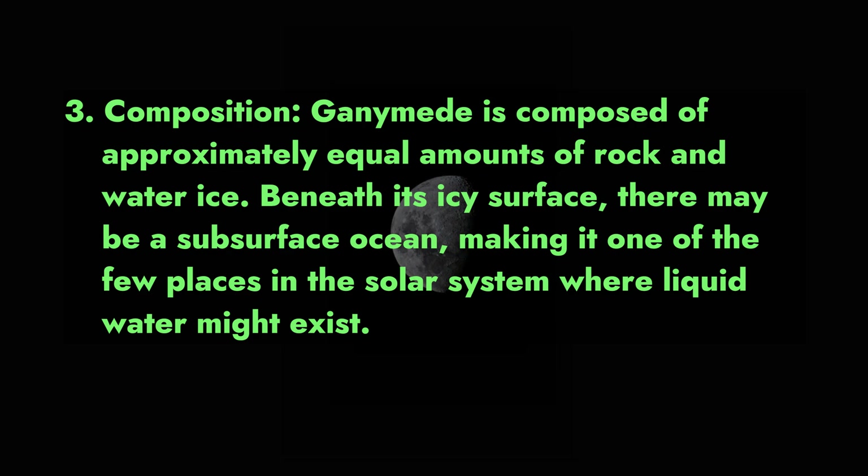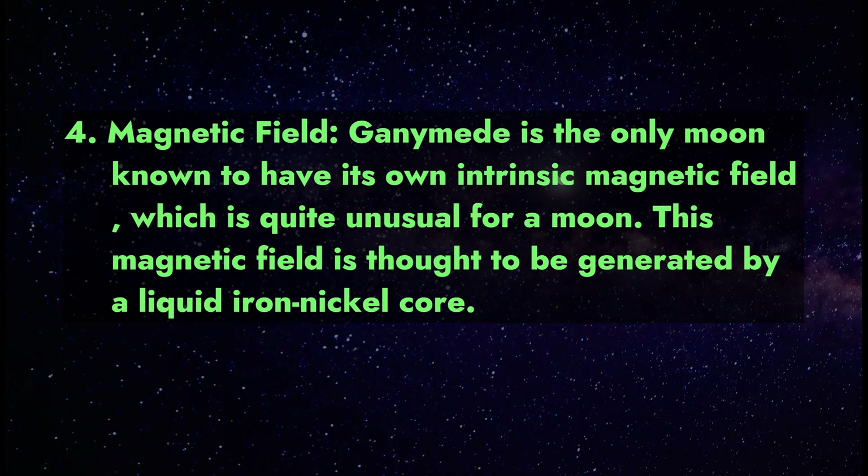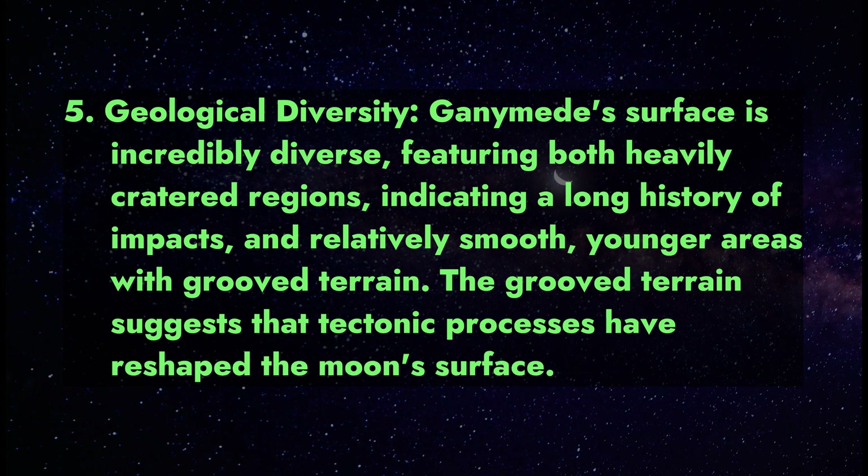Fact 4 — Magnetic Field: Ganymede is the only moon known to have its own intrinsic magnetic field, which is quite unusual for a moon. This magnetic field is thought to be generated by a liquid iron-nickel core. Fact 5 — Geological Diversity: Ganymede's surface is incredibly diverse, featuring both heavily cratered regions indicating a long history of impacts.